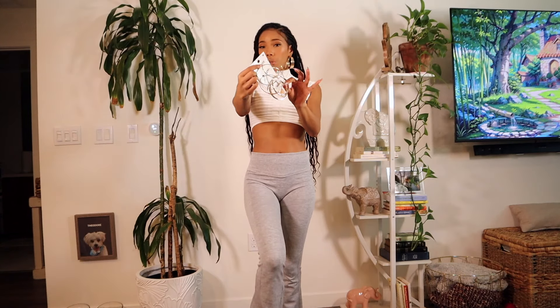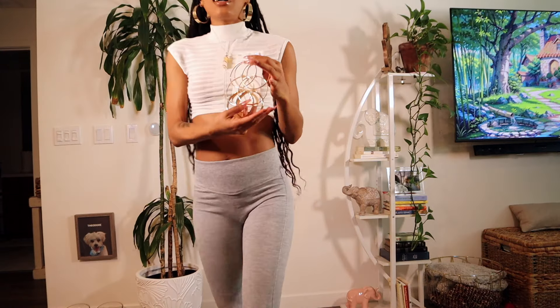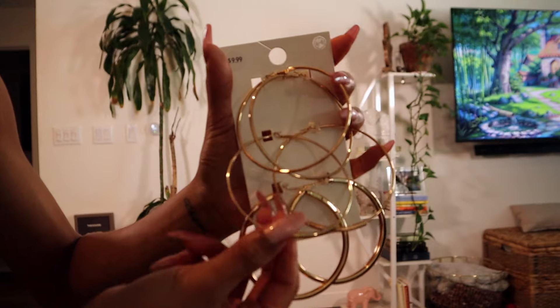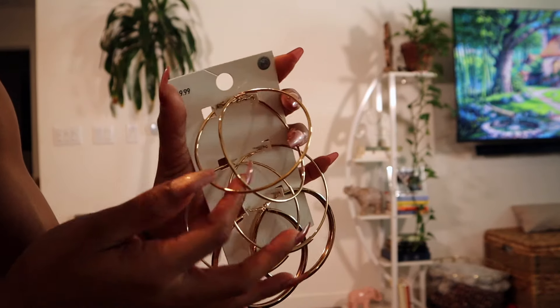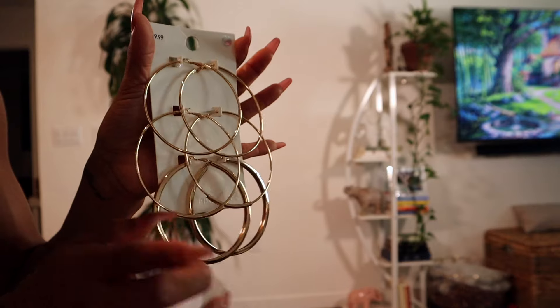The last item I got are these earrings — three sets of giant hoops. I love getting big hoops from Forever 21. This was $10 but the jewelry was on sale 70% off, which I didn't even know until I looked at the receipt, so I got these for $3. They're all different: my favorites are flat and super big; another pair has a little piece that slides around at the bottom; and the third pair are just regular thin hoops. So cute for three dollars — I would have gotten more if I'd known it was 70% off.